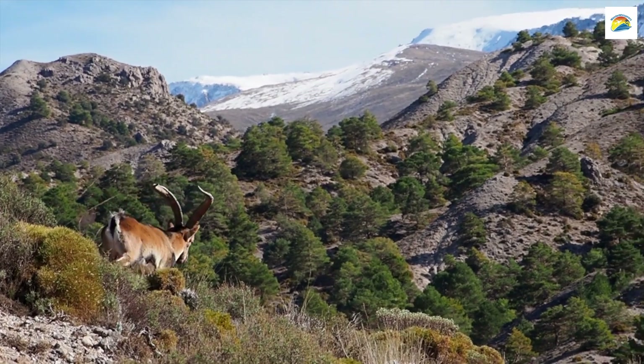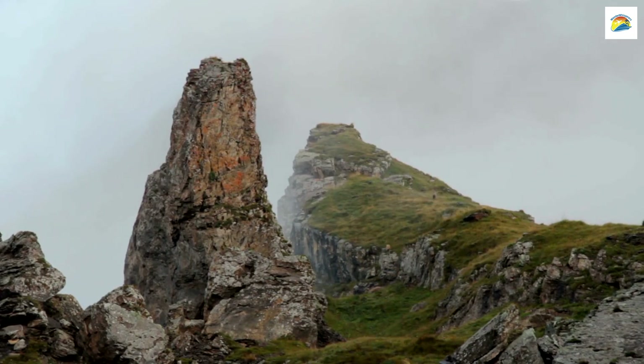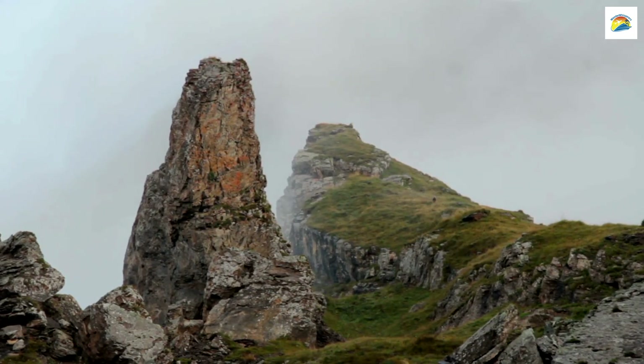While you're exploring Lucerne's natural beauty, keep an eye out for the Alpine Ibex on the snow-capped mountains. These wild goats inhabit the nearby Swiss Alps and are a stunning sight to behold.